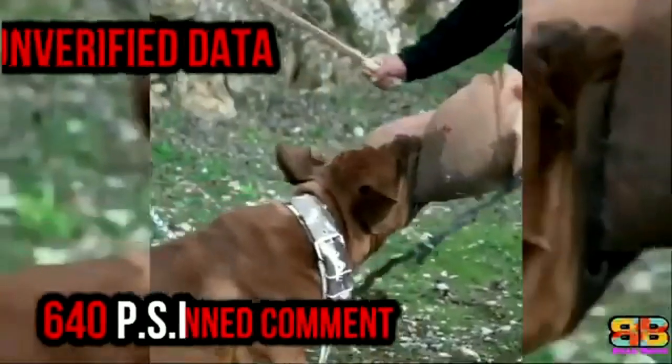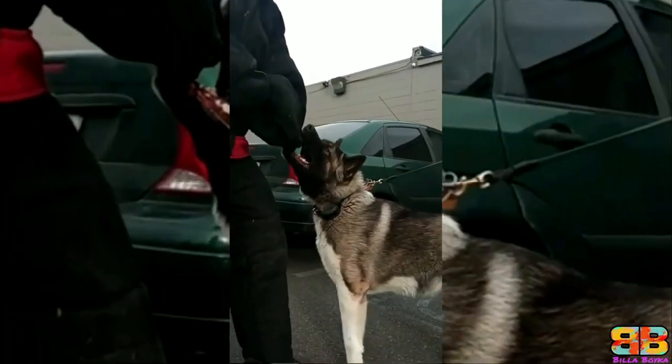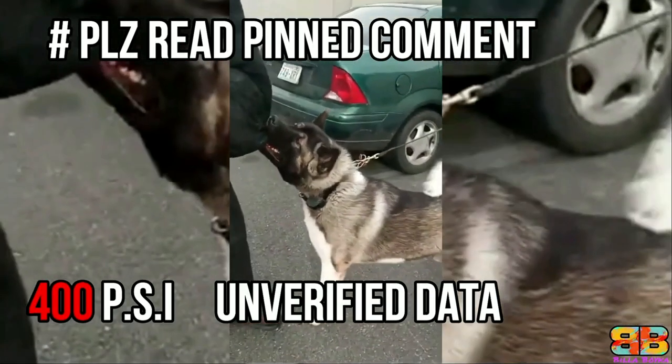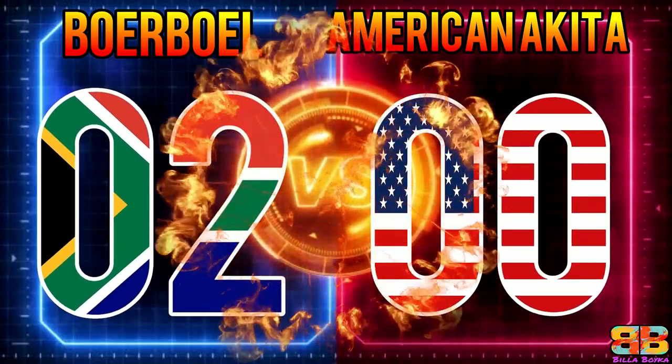Bite Force: Among the two, a Boerboel's bite pressure topped 640 PSI, while that of an American Akita measured 400 PSI. So one point to Boerboel. Score: Boerboel 2, American Akita 0.